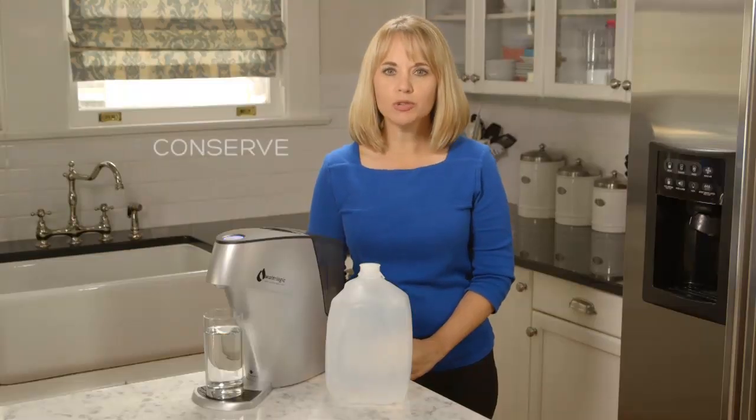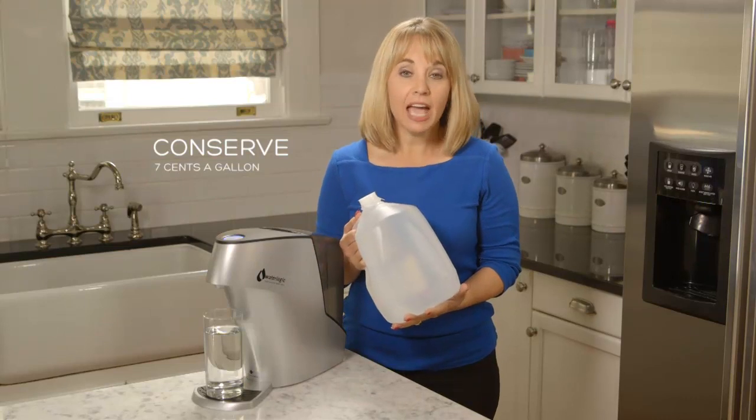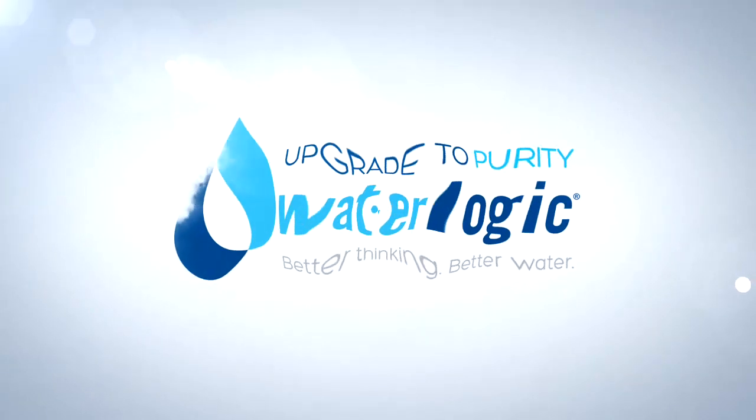With WaterLogic, you will also conserve. It costs as little as seven cents a gallon, and you'll only change the filter and UV light just once a year. So isn't it time you upgrade to purity?